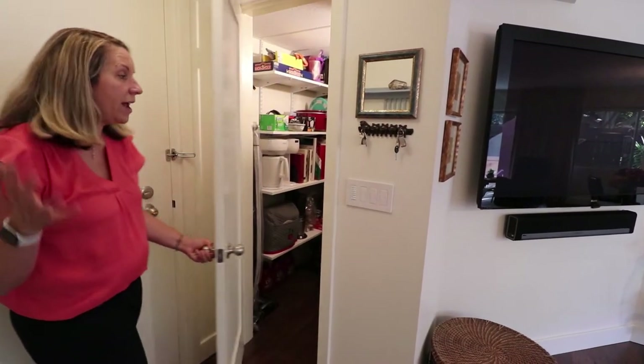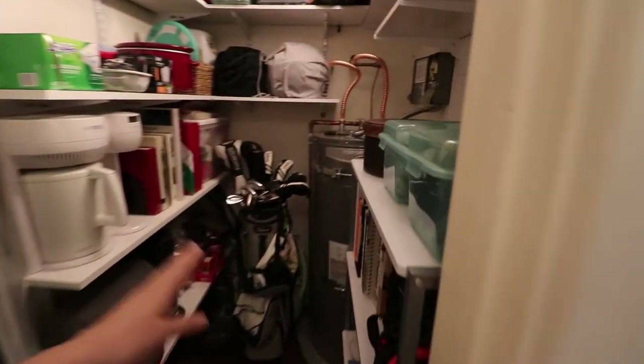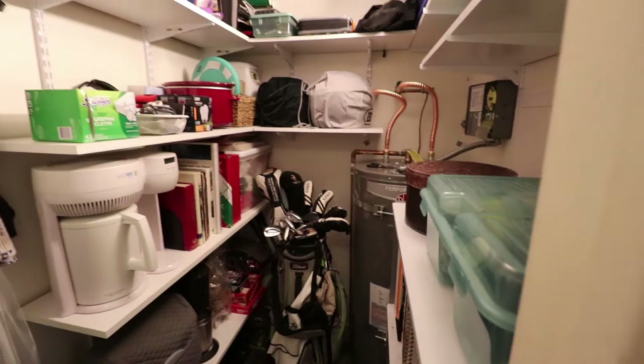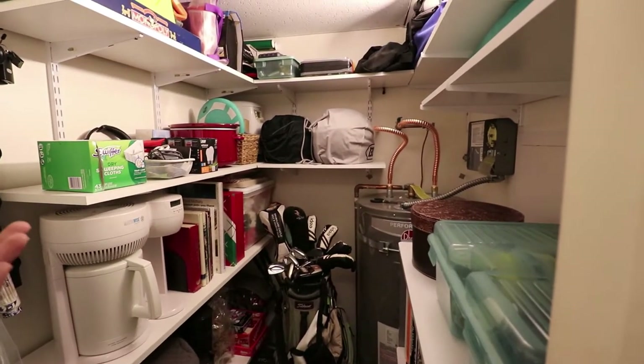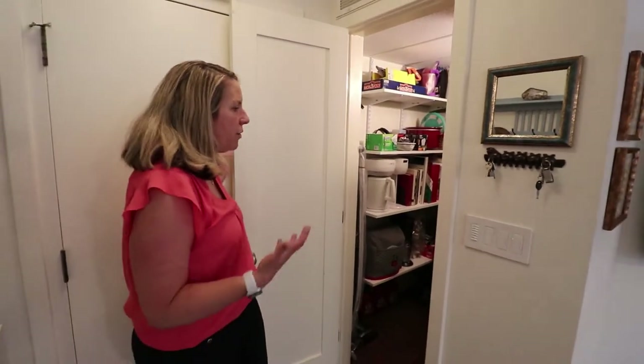When you come into this entry, you have a very deep entry closet. There's also a water heater here — new as of last year — and it's on a timer. If you're going out of town, or shower every morning at the same time, you don't need to waste energy heating water constantly throughout the day.